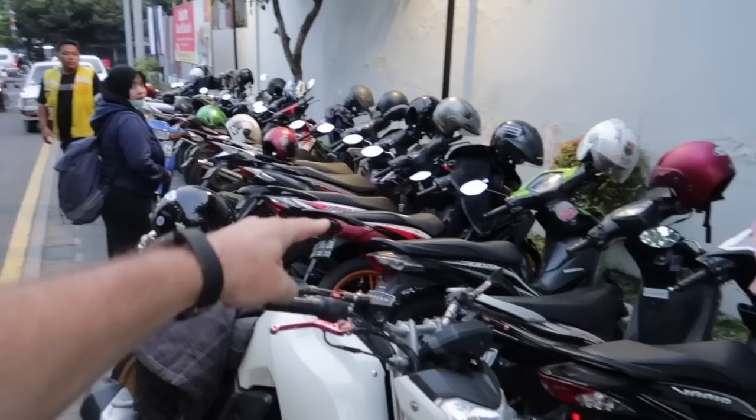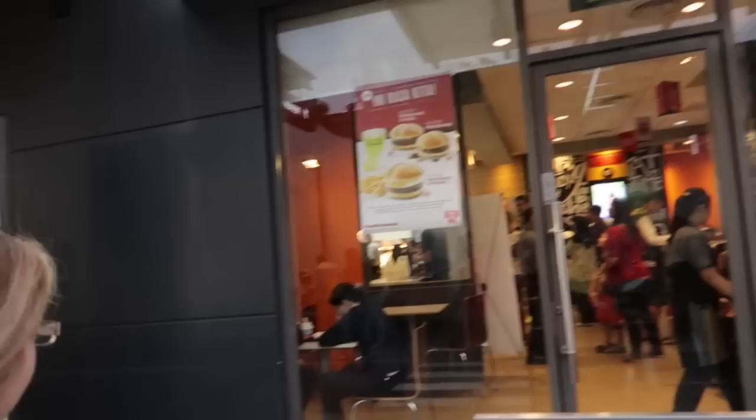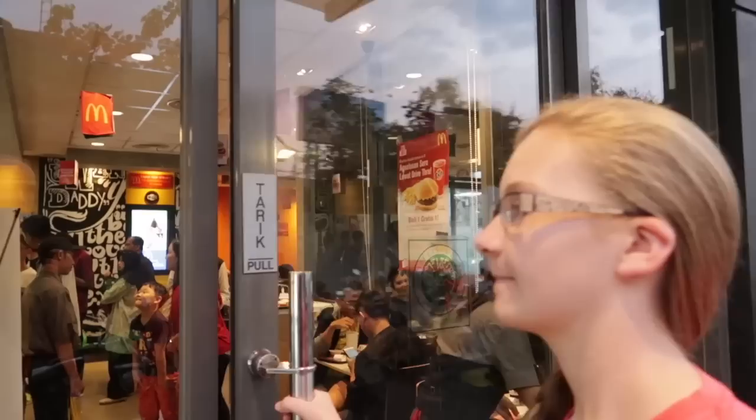Alright guys, we made it here to McDonald's and it is totally packed in there. Look at this — the other day in my motorcycle riding tips I talked about how packed it can be parking your motorcycle. Anyway guys, I know some of you are wondering: are we sponsored by McDonald's? It seems like we're always making videos about McDonald's. We are not sponsored by McDonald's, but I would love to be sponsored by McDonald's, Mr. Ronald — that would be awesome. We better get in there and get in line because McDonald's is a hopping place tonight.